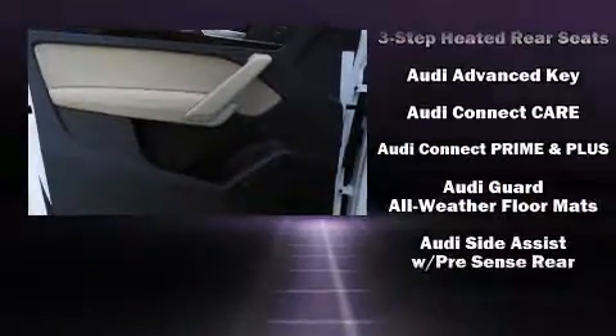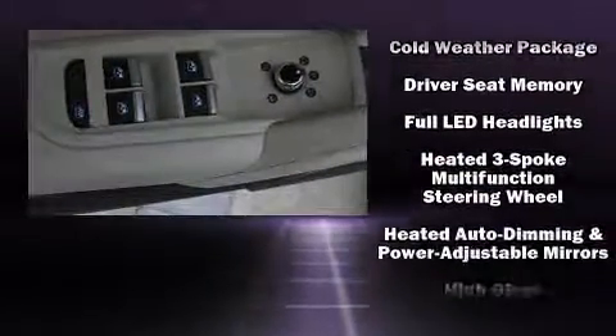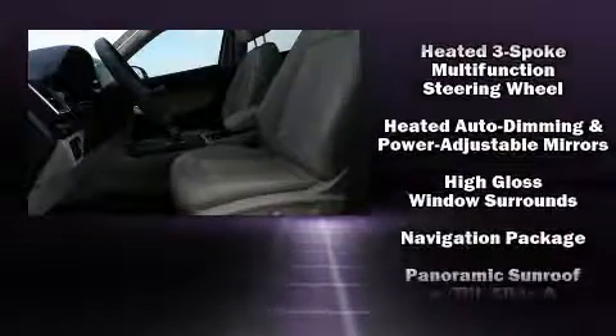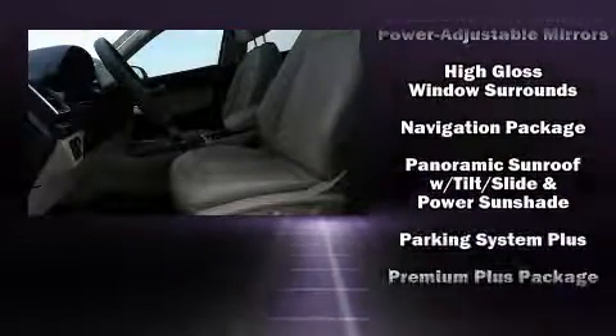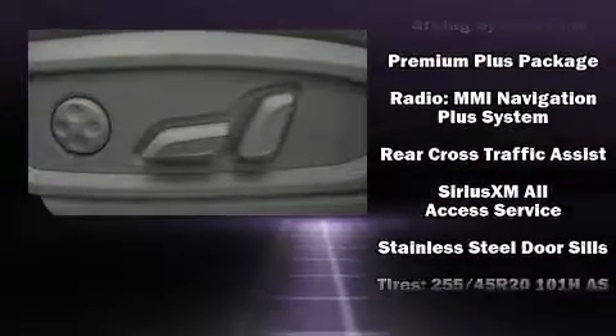Audi ensures the safety and security of its passengers with equipment such as dual front impact airbags, front side impact airbags, traction control, a security system, an emergency communication system, and 4-wheel disc brakes with ABS. Brake Assist technology provides extra pressure when applying the brakes.